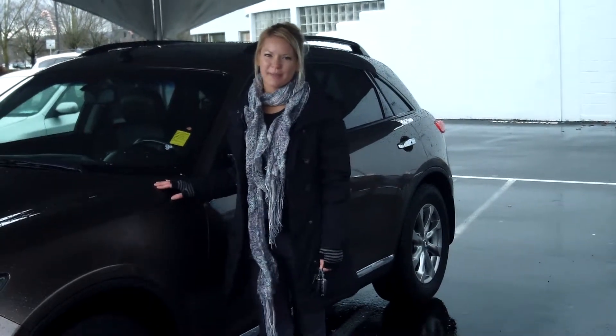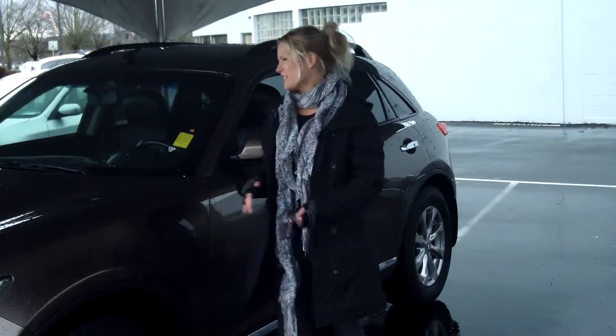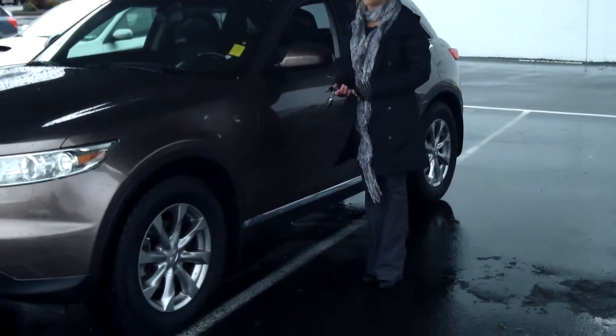Hi, this is Lacey. I'm here at Car Subaru in Beaverton. Thanks for clicking on that link. This is your virtual tour of the 2007 Infiniti FX35.